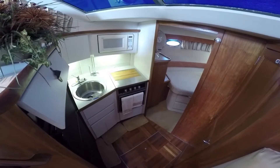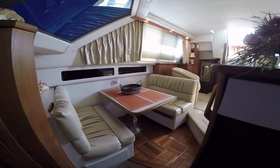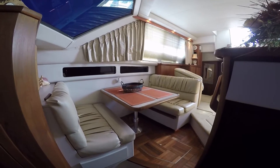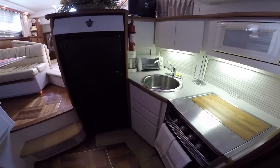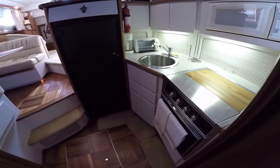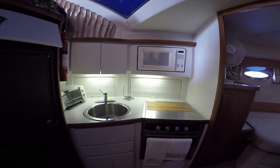Down the teak flooring into the galley. Fully functional galley, complete with apartment size refrigerator. New oversized stainless steel sink, three burner cooktop with oven, microwave oven, and lots of storage.